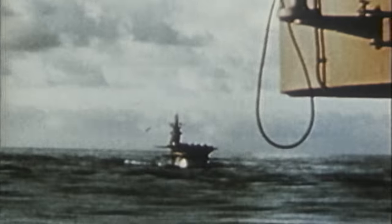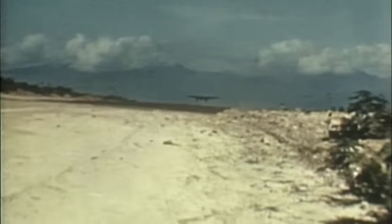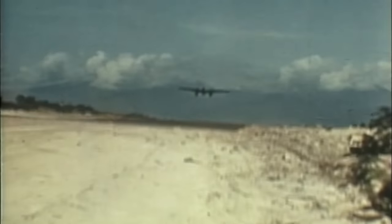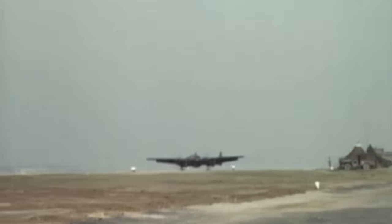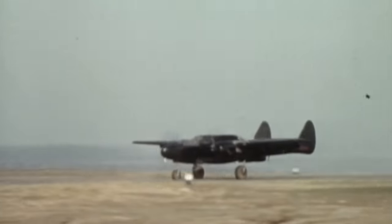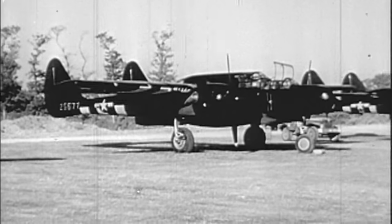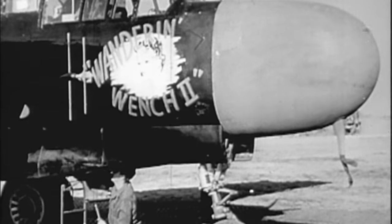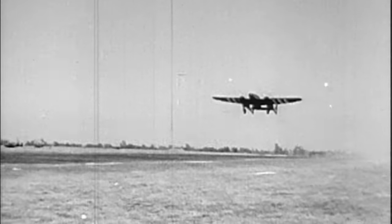The US Navy and Marine Corps focused on single-seat night fighters embodied in the radar-equipped Hellcat. The Army Air Force opted to develop an entirely new type of airplane designed specifically for night missions — the Northrop P-61 Black Widow. The P-61 was the only aircraft in World War II designed from the ground up for night fighting. Engineers knew a good night fighter needed three things: speed, heavy armament, and excellent radar. The P-61 had all three.